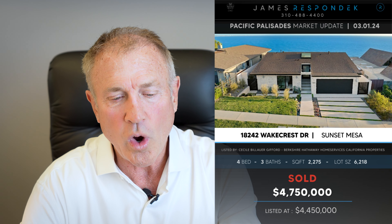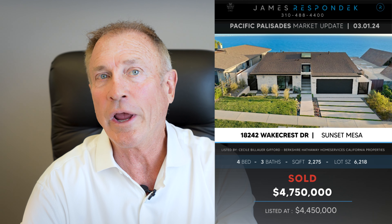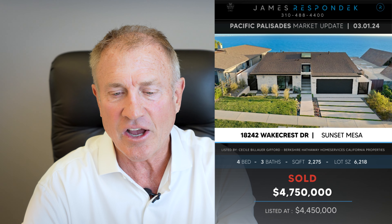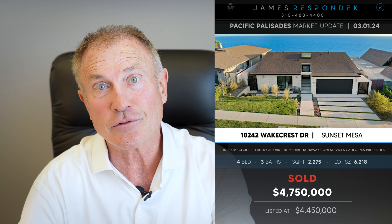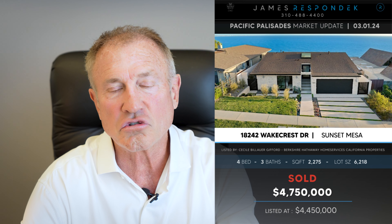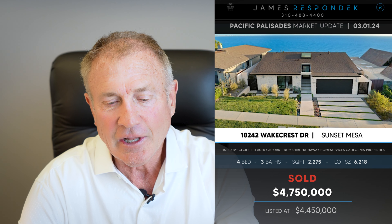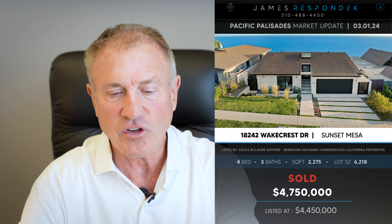Just sold in Sunset Mesa — 18242 Wakecrest Drive, sold way over the ask: $300,000 over for $4,750,000. It's 2,300 square feet and they're calling it a Coastal Zen Retreat. It did have some really nice high-end finishes and big views.